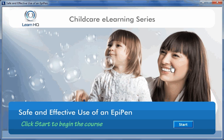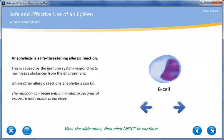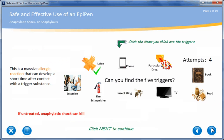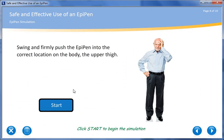Safe and effective use of an EpiPen is a short e-learning course that will guide you through the treatment of anaphylaxis. Anyone working with children or young people needs to know how to use the EpiPen or EpiPen Junior auto-injectors. This interactive course shows you how to recognise the symptoms of anaphylaxis and introduces you to safe, effective use of the EpiPen and EpiPen Junior.